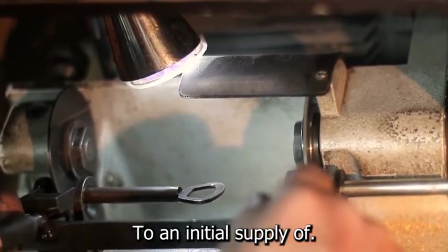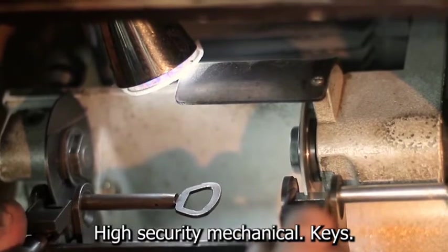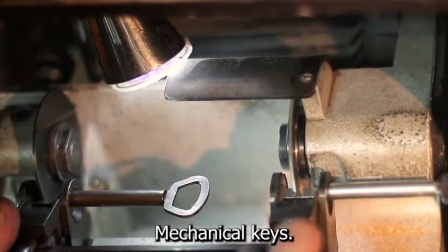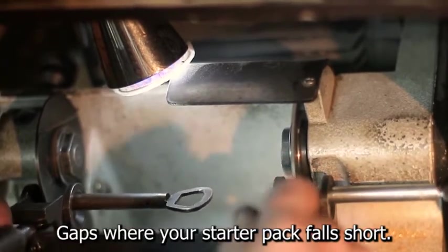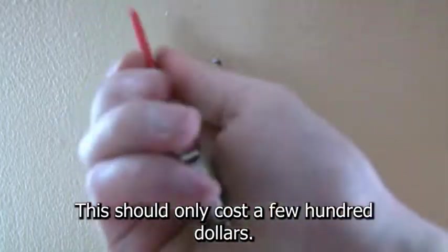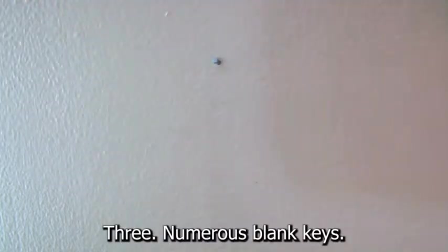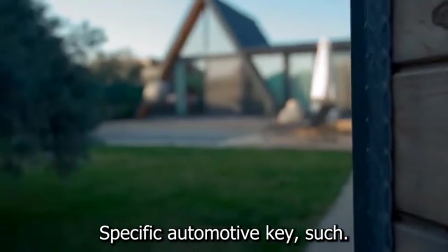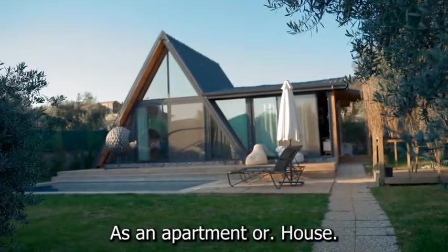You'll also need an initial supply of high-security mechanical keys, because the most recent car models require them — a small bundle will fill in the gaps where your starter pack falls short, and should only cost a few hundred dollars. Additionally, numerous blank keys are ideal for anything other than a brand-specific automotive key, such as an apartment or house key.